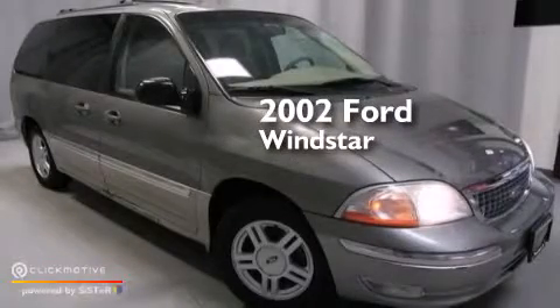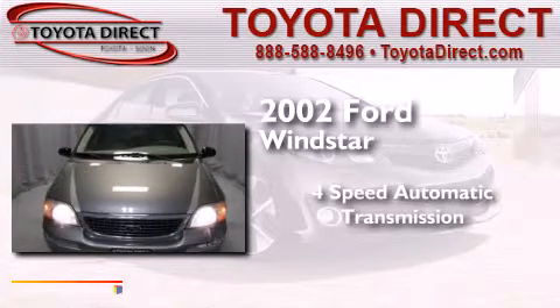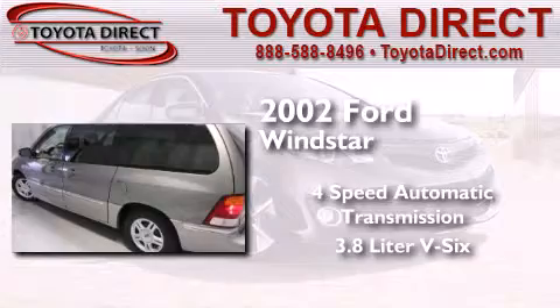This is a 2002 Ford Windstar. This minivan has a four-speed automatic transmission and a 3.8 liter V6.